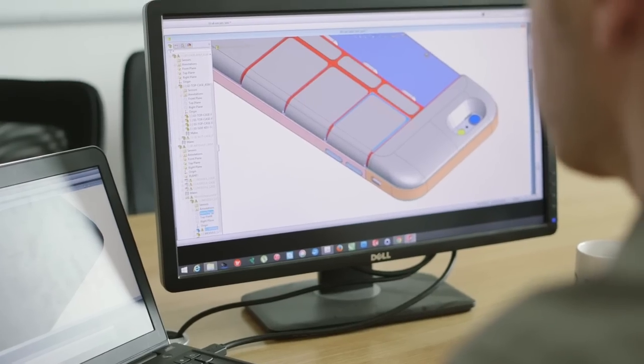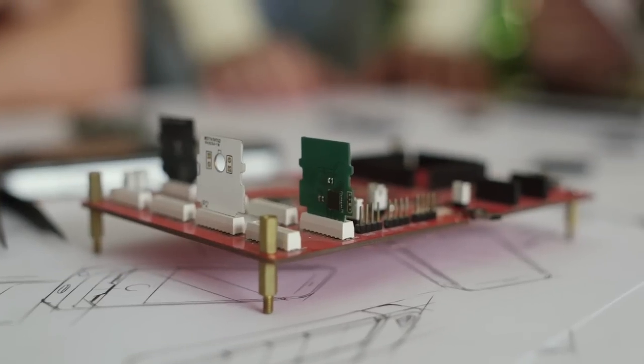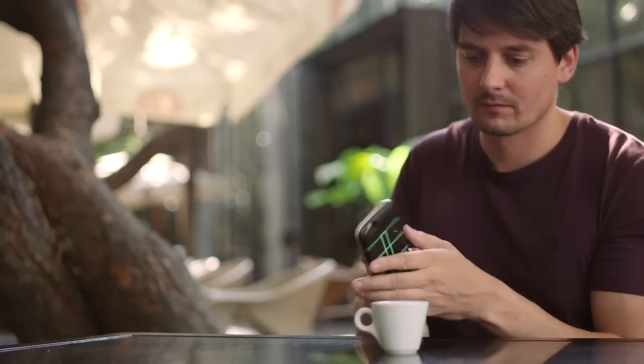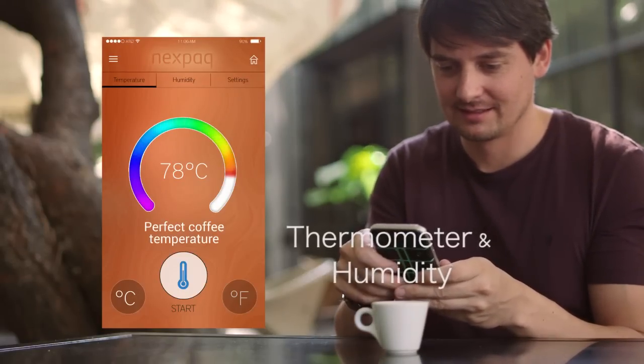What comes out of this campaign is just the beginning. We are currently working on additional modules for the near future, but even more importantly, we are building a community for developers to thrive and meet the needs and wants of NexPack users. Think about an app store for modules that can enhance your phone.